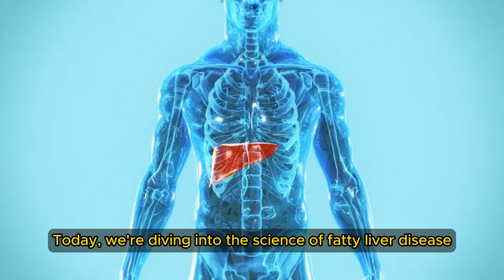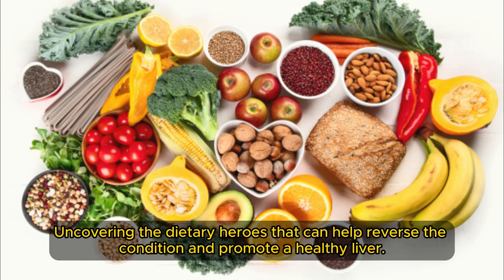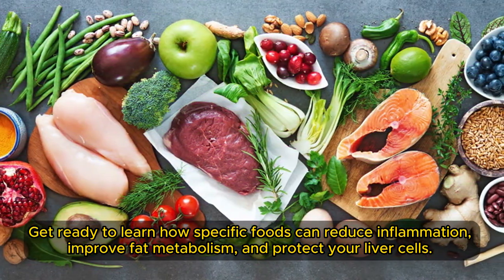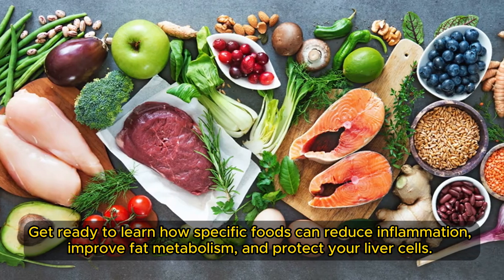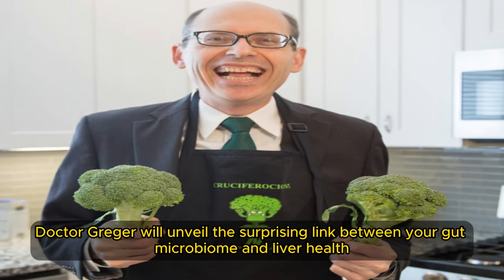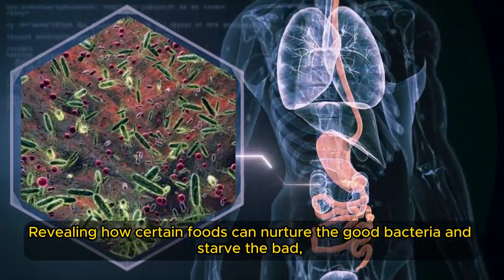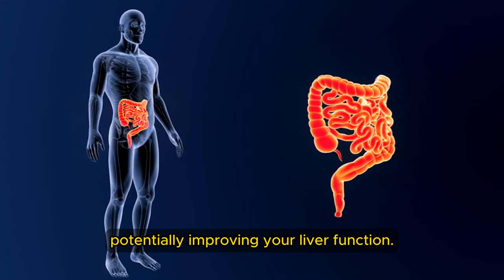Today, we're diving into the science of fatty liver disease, uncovering the dietary heroes that can help reverse the condition and promote a healthy liver. We'll learn how specific foods can reduce inflammation, improve fat metabolism, and protect your liver's cells. Dr. Greger will also unveil the surprising link between your gut microbiome and liver health, revealing how certain foods can nurture the good bacteria and starve the bad, potentially improving your liver function.